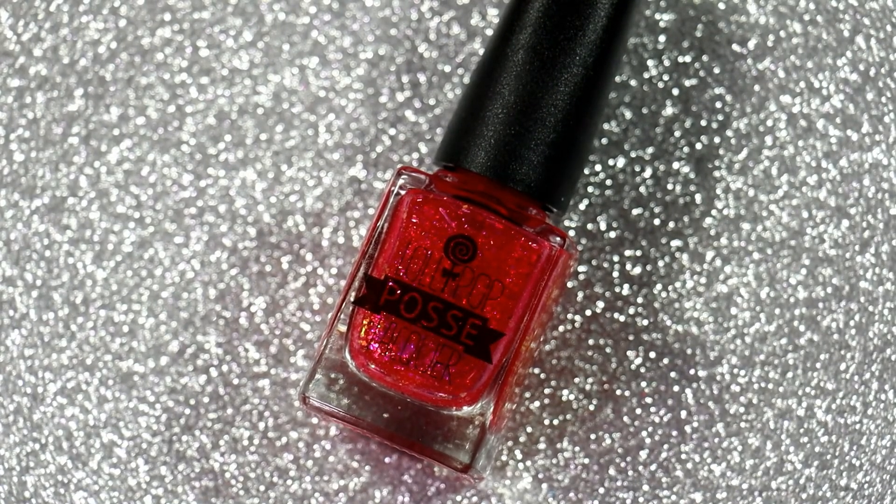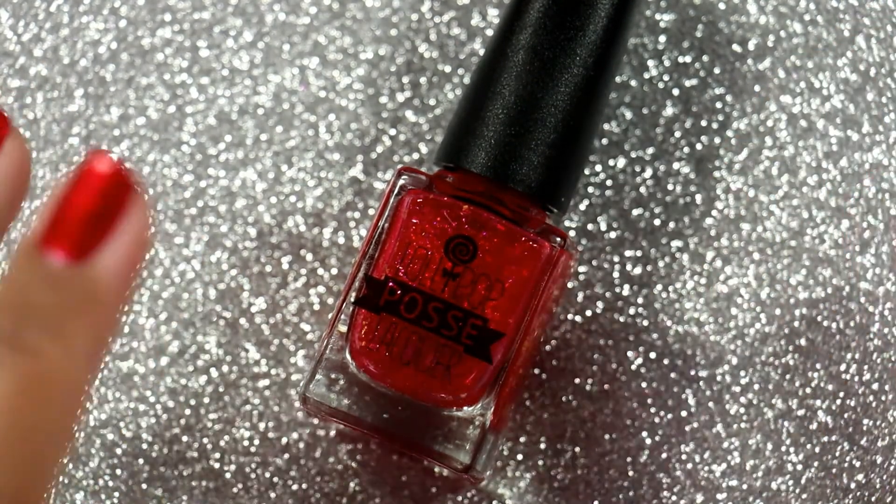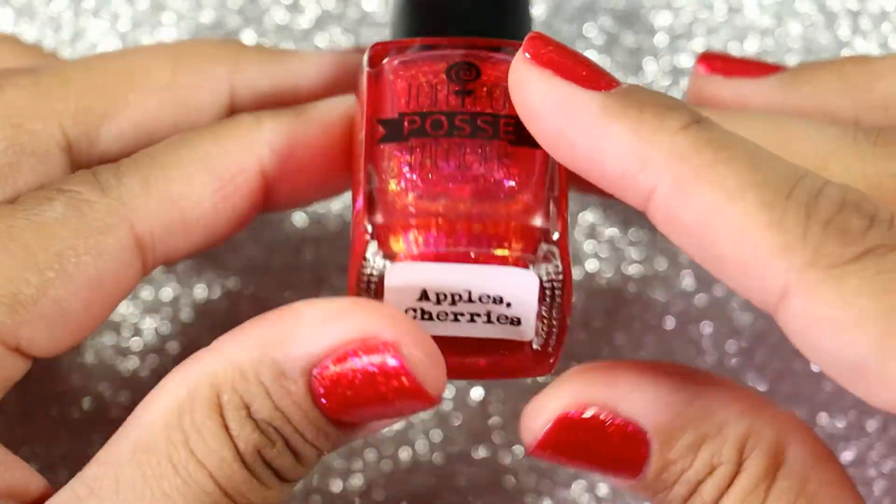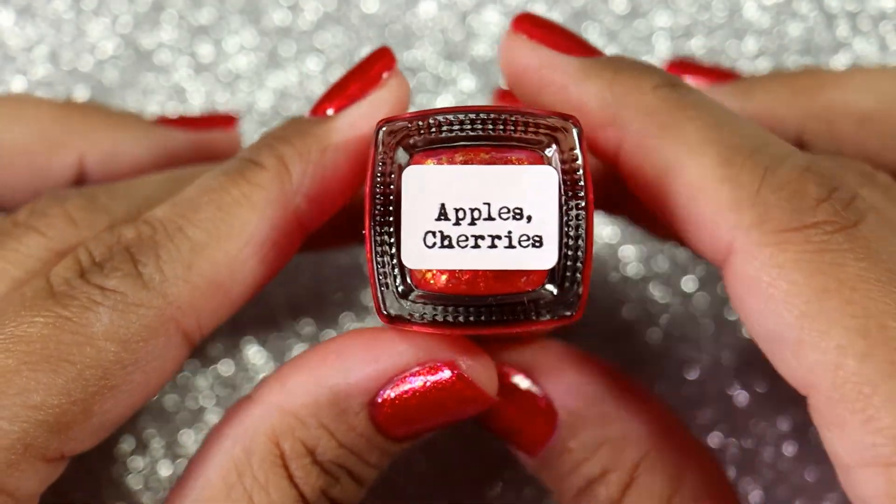Hi everyone, it's Carolina from Gotta Love Polish. Welcome back to my channel, and welcome if you're new. In today's video I'm going to do a comparison video with this polish that I'm currently wearing on my nails right now. This is Lollipop Posse Lacquer and this is Apples Cherries.